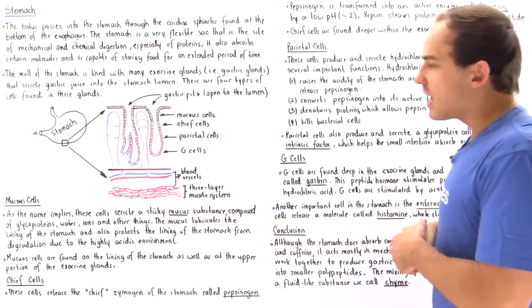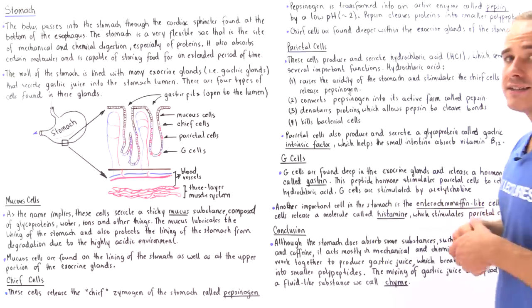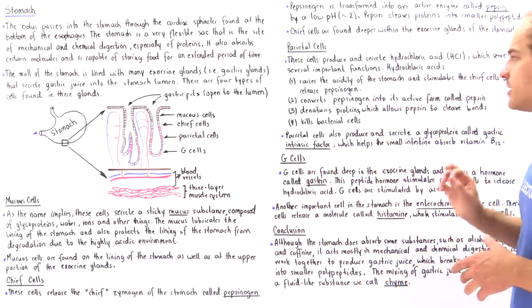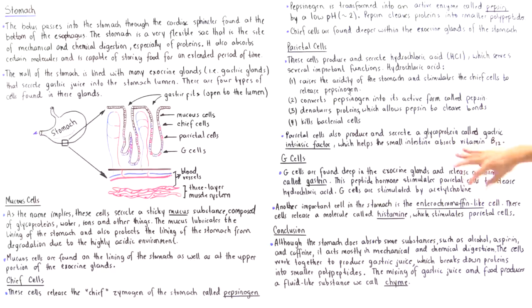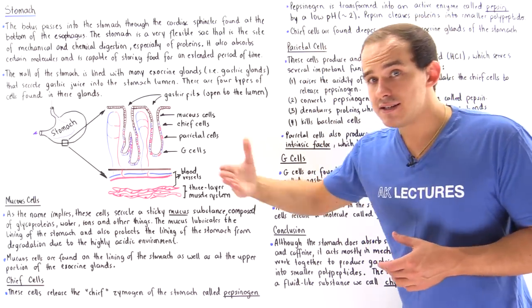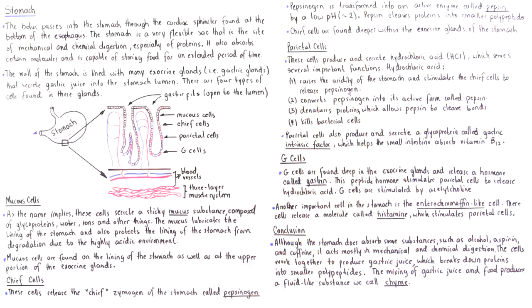Another important type of cell in the stomach lining are enterochromaffin-like cells, which are responsible for secreting histamine. Histamine also stimulates parietal cells to release hydrochloric acid. So two molecules stimulate parietal cells: gastrin from G cells, and histamine from enterochromaffin-like cells. The parietal cells then stimulate chief cells to release pepsinogen, which is transformed into pepsin by the low pH environment created by that hydrochloric acid.